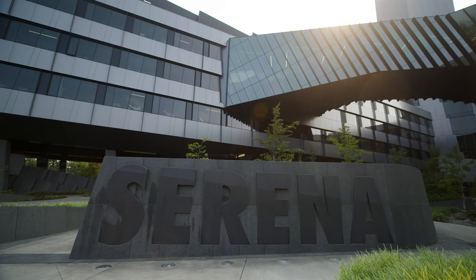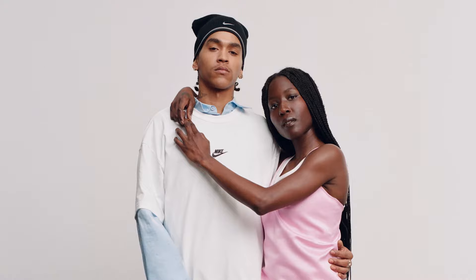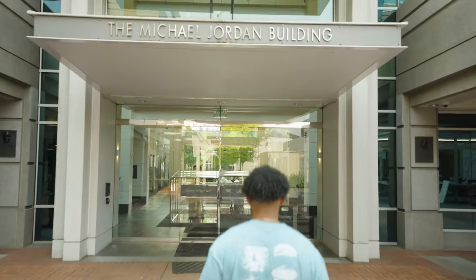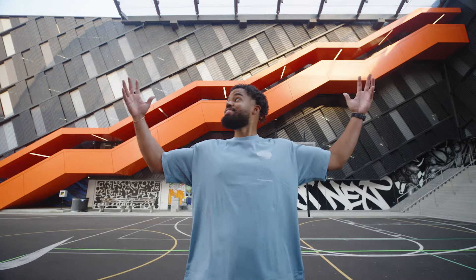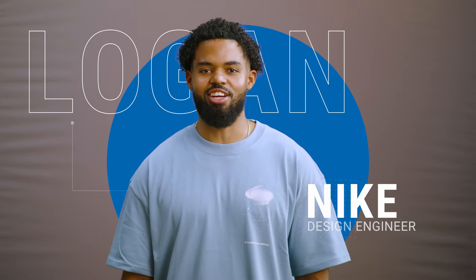When you think about Nike, you think about the athletes, the footwear, the apparel, the products. Never could I have ever believed that I would bring my STEM background and be able to apply that here. I'm Logan, design engineer at Nike.